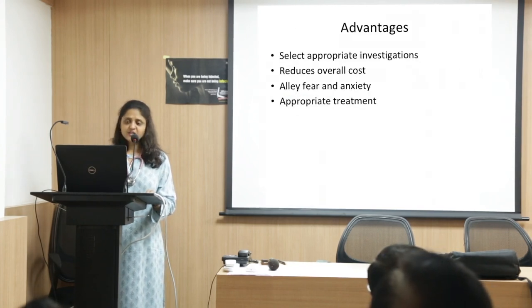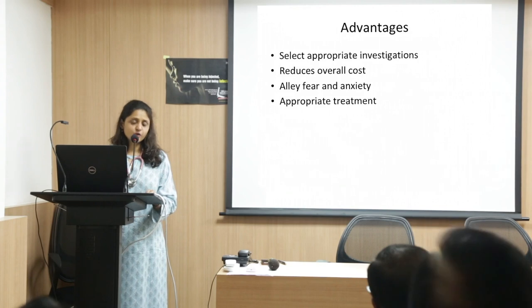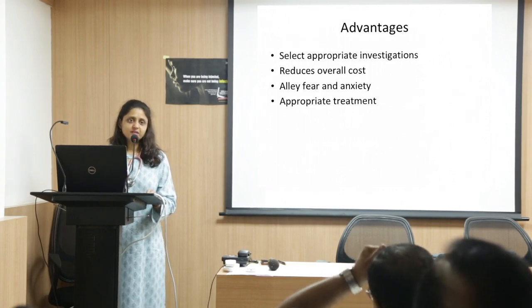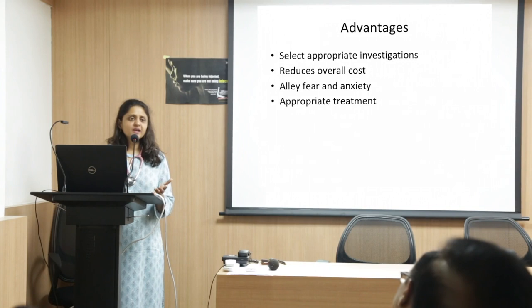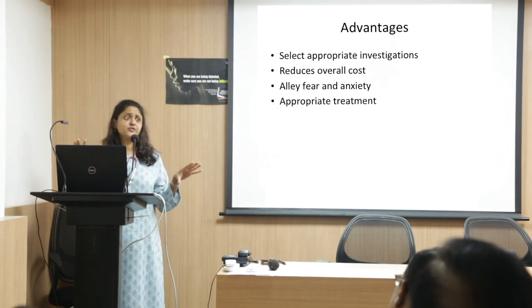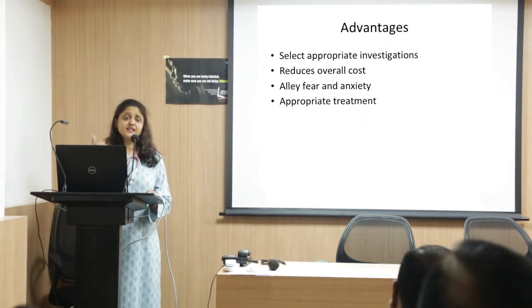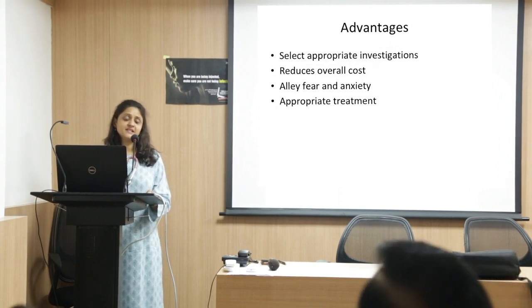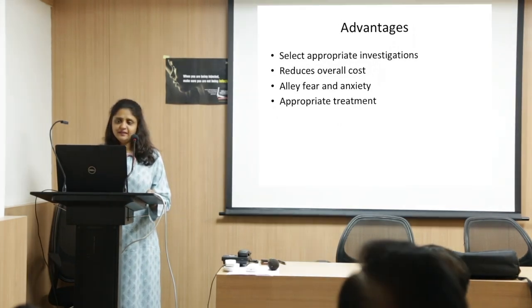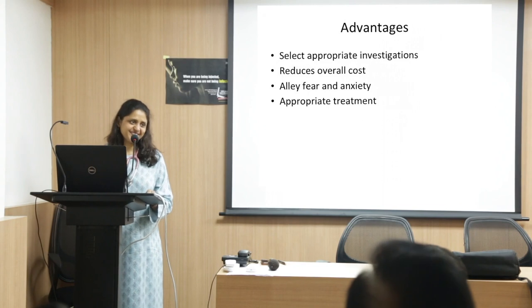The advantages of a methodical approach: you can select appropriate investigations, it significantly reduces cost of therapy, and it avoids unnecessary fear and anxiety. We have an anemia panel — carefully chosen tests that tell us whether there is hemolysis, whether there is marrow failure, and whether there is malignancy.